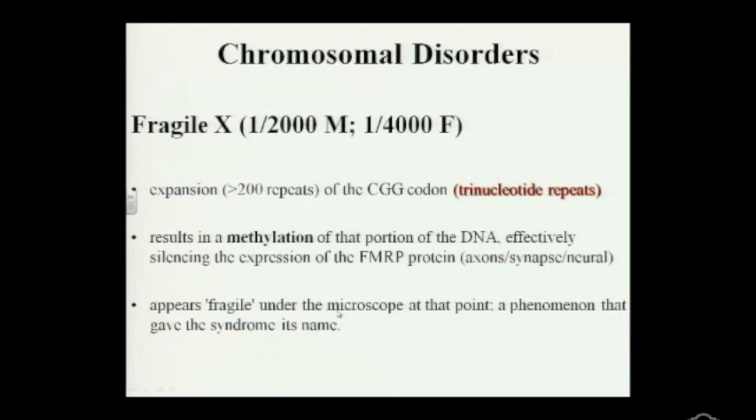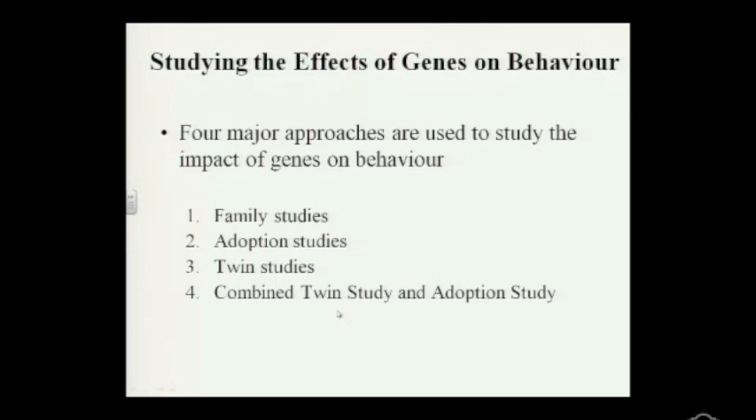Looking at the effects of genes and behavior, it's a wonder we can even tease apart these two things. Trying to figure out what's more important — the environment or the genetic component — is something that behavioral geneticists do, and they are part of psychology.